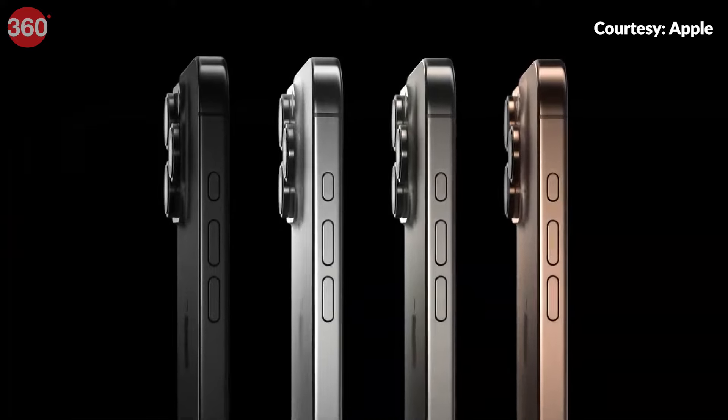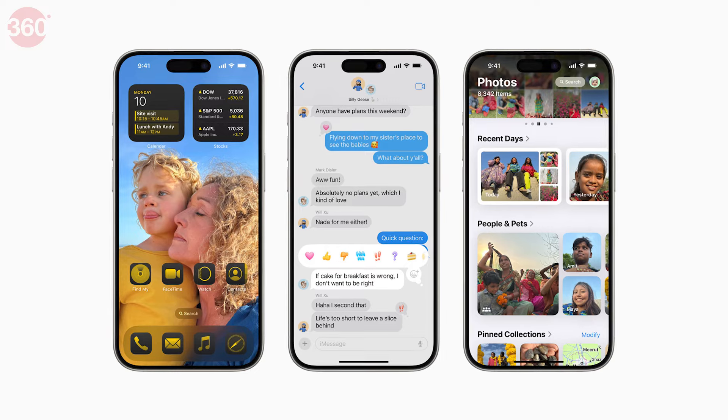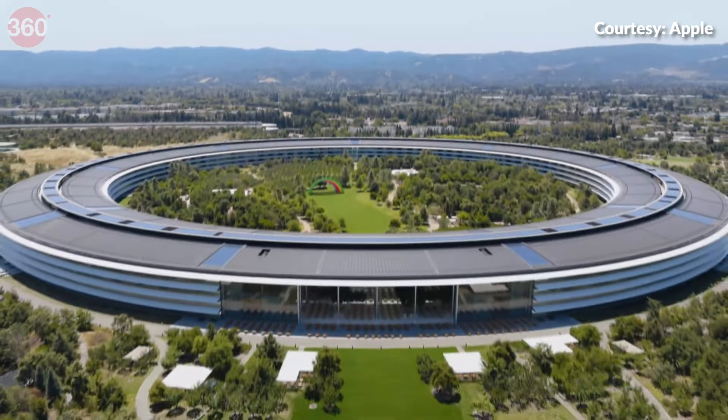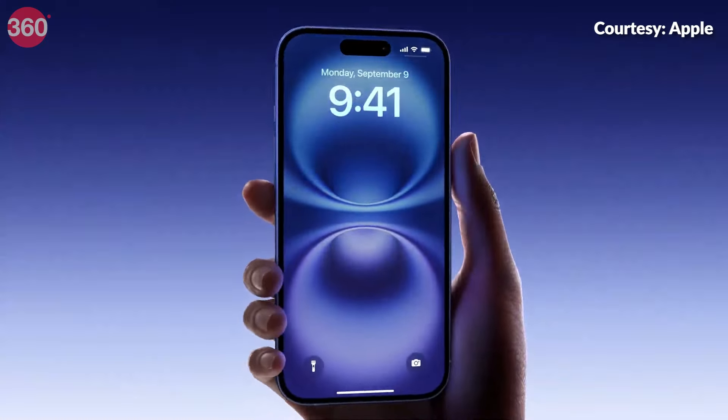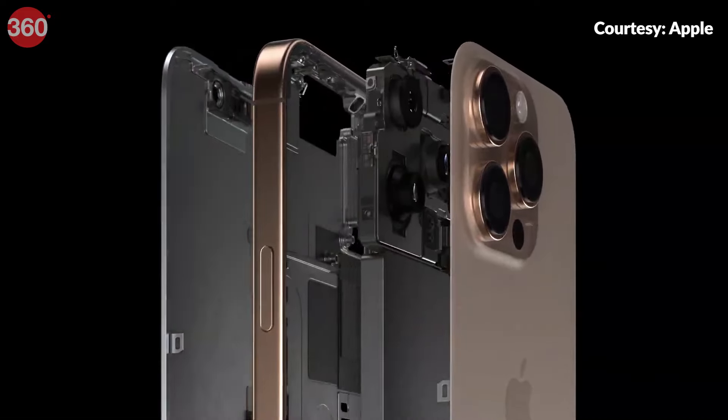So yesterday, Apple launched the iPhone 16 series along with Watch Series 10 and the EarPods lineup. But there has been a lot of hype surrounding iOS 18, which we saw in the Glowtime event that was super cool and interesting. I am making this video where I will be discussing the top 5 features that you will find in iOS 18. Apple has announced that the iOS 18 update will be available to download from September 16, 2024. Let's explore the top 5 iOS 18 features that will enhance your iPhone experience starting next week.